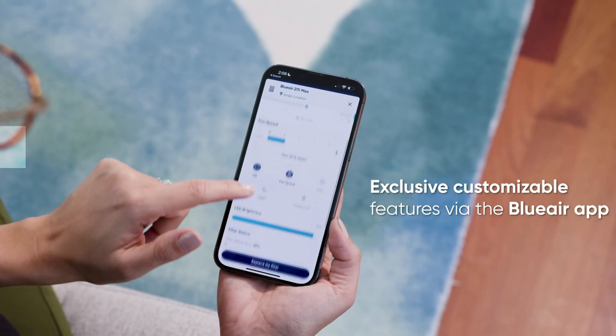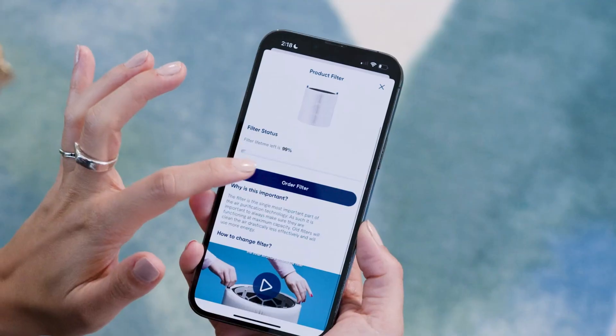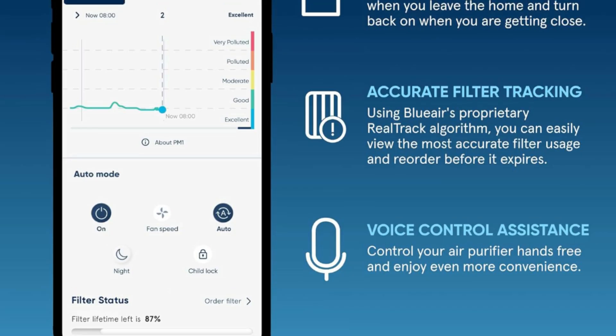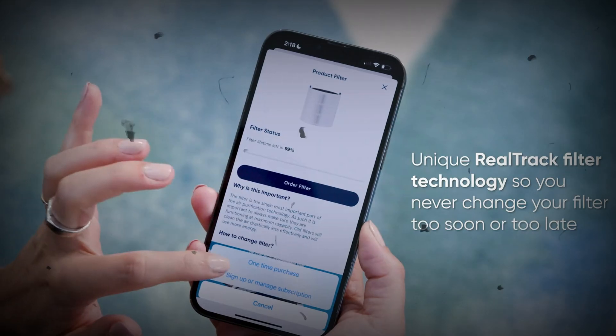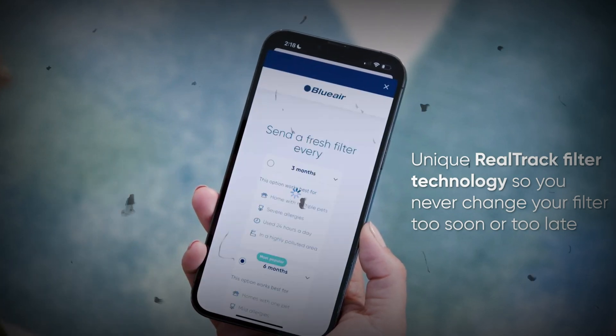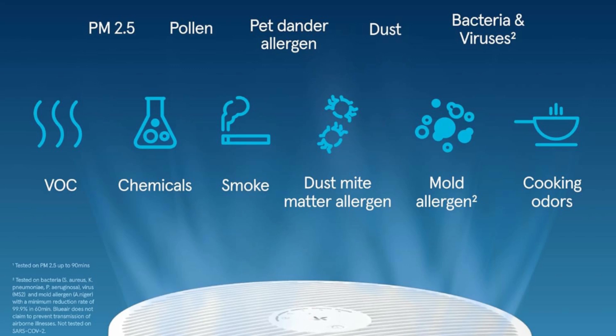Operating between 23 and 50 dB, it cleans up to 1,116 square feet of large space in 30 minutes, or 465 square feet in about 12.5 minutes on high. HEPA silent dual filtration technology delivers more clean air faster and uses less noise and energy than HEPA filtration alone.